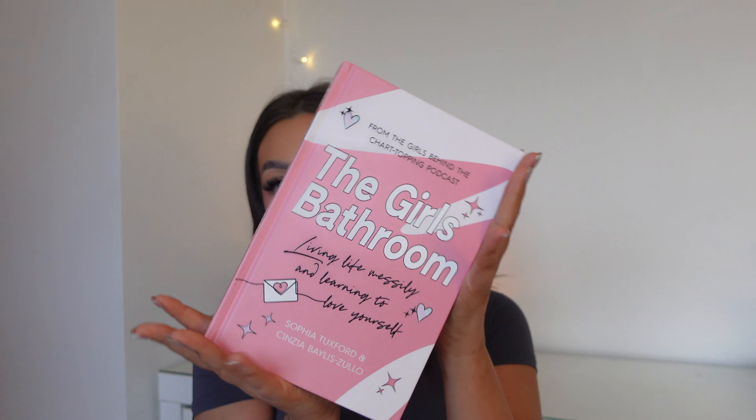This is a bit weird for me because I don't generally read, but 2023 is the year I'm picking up some books and getting into reading. I actually listen to a podcast called Girls Bathroom by Cinzia and Sophia, two YouTubers, and they actually have a book out. I literally asked for it for Christmas — it's a fun little book you can pick up and put down whenever, and I'm really going to enjoy reading it.